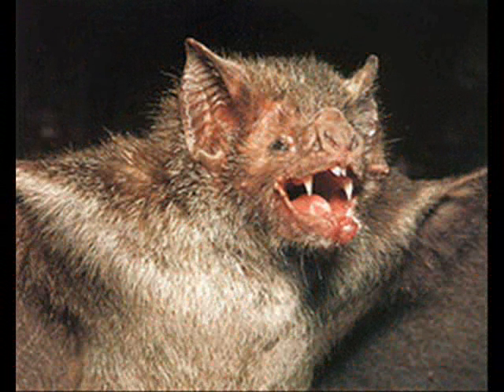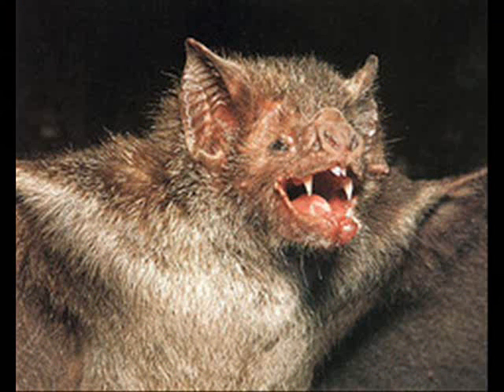The vampire bat is a bloodsucker. When it is a baby, its parent regurgitates blood for the baby to eat. When it becomes four months old, it leaves its nest. A vampire bat looks like a pig with fangs and wings. The thumbs help the bat climb on its prey. A vampire bat can walk, jump, run, and hop to stalk its prey. A vampire bat can live up to 19 years in captivity, but in the wild it lives up to 9 years.